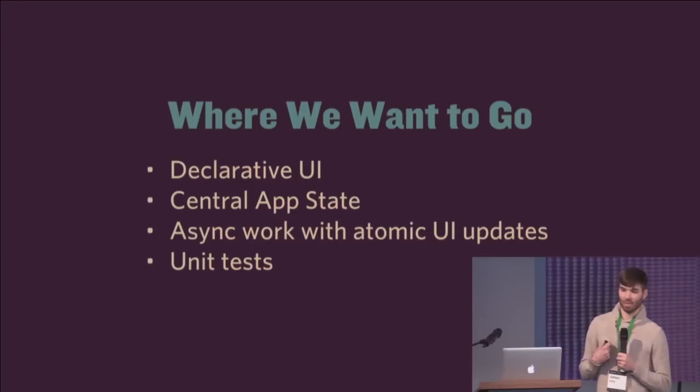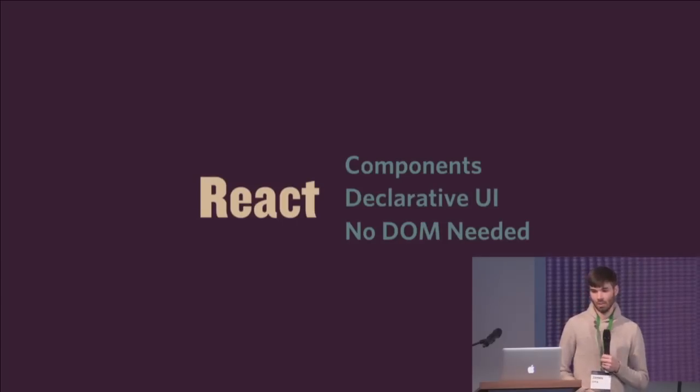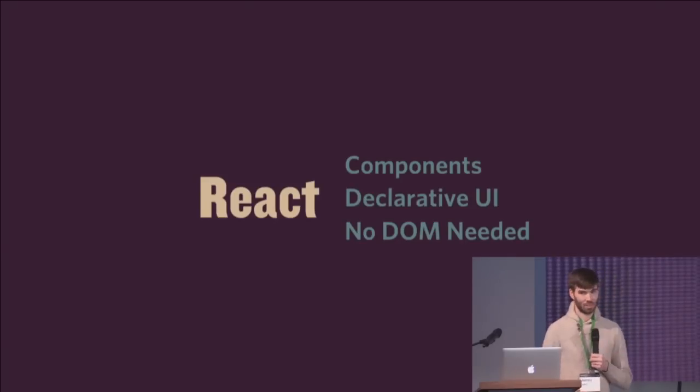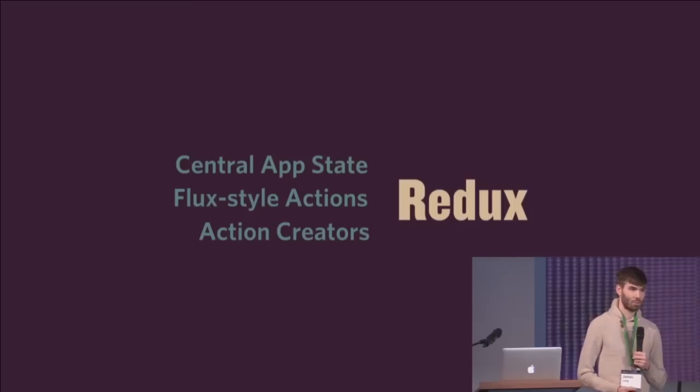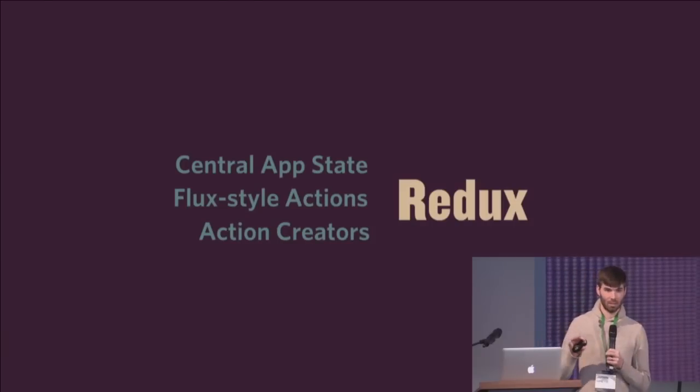If only there was a library that would allow us to do declarative UI work — that's React. React gives us components and declarative UI, with no DOM needed for unit testing. There's also a complementary library called Redux, which provides a way to manage the state that's outside React's role. Redux provides a central app state, Flux-style actions, and action creators. Think of React and Redux as the CPU and the GPU — a much coarser architecture where you have a central app state and a declarative UI.